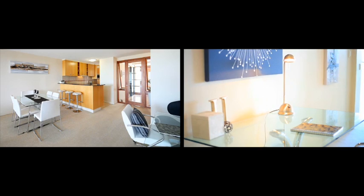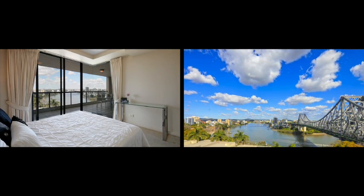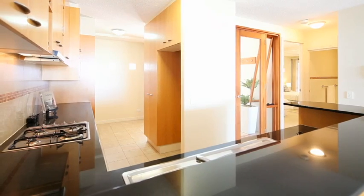From the foyer to the expansive lounge and dining areas, the apartment has been designed to maximise your intimacy with the river. Even the kitchen gets magnificent views.